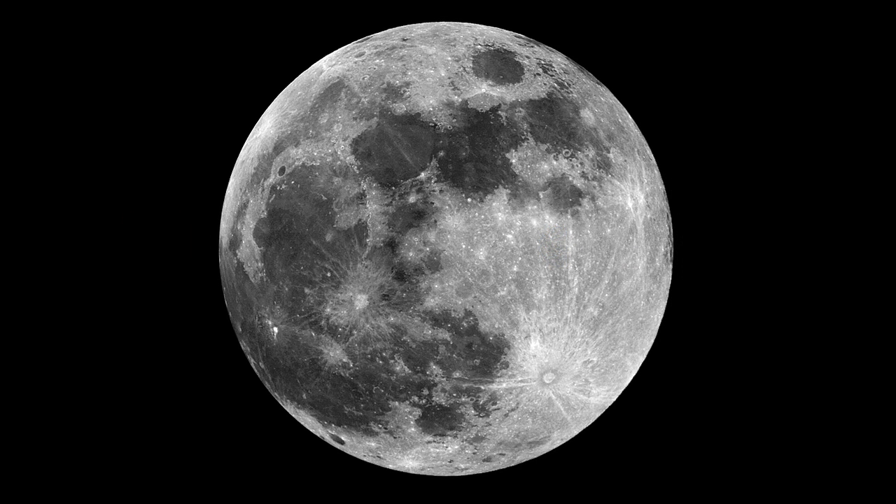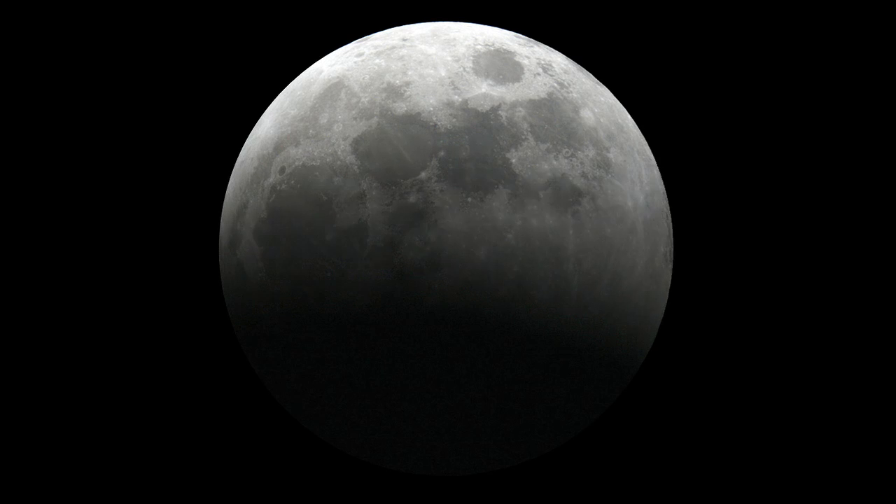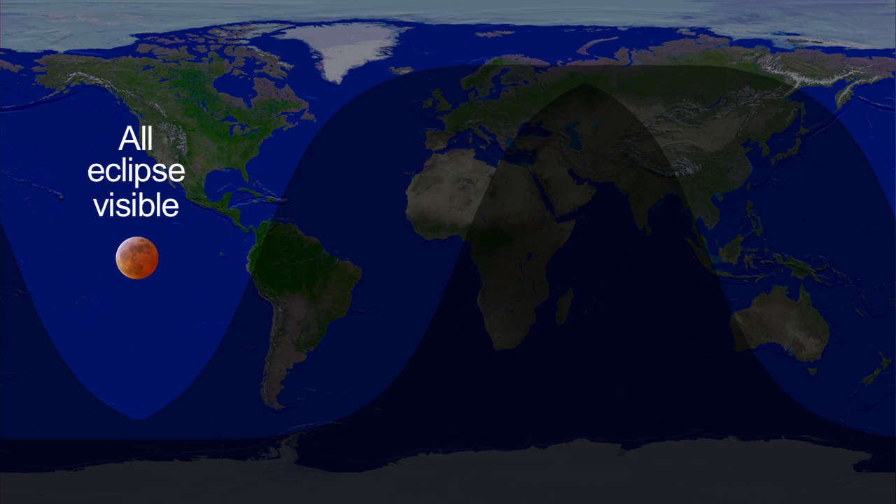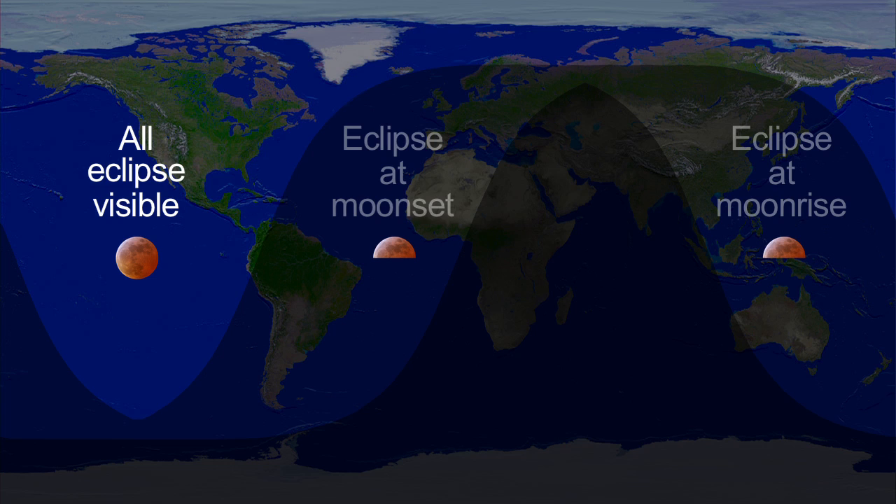It may appear gray, brown, or shades of red or orange depending on how much dust is in our atmosphere. This eclipse is best seen from North America. It occurs pre-dawn on the east coast, in the middle of the night on the west coast, and the night before in the late evening in Alaska and Hawaii.